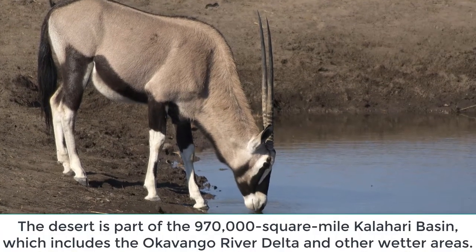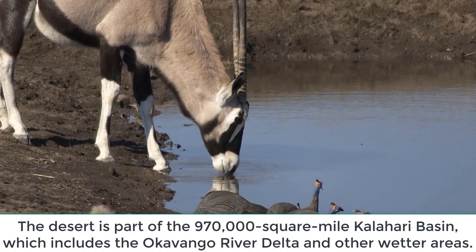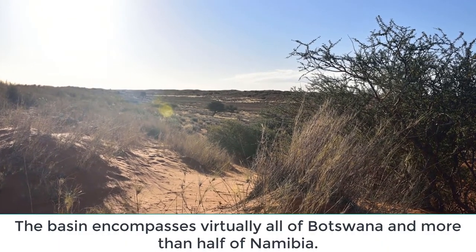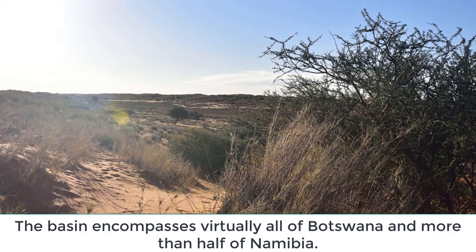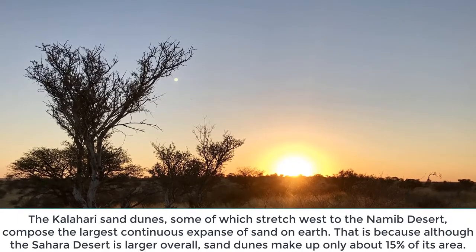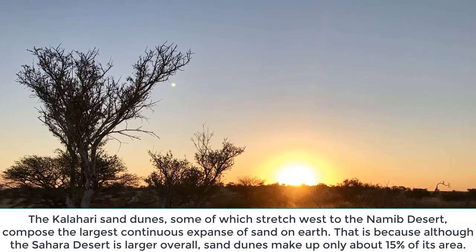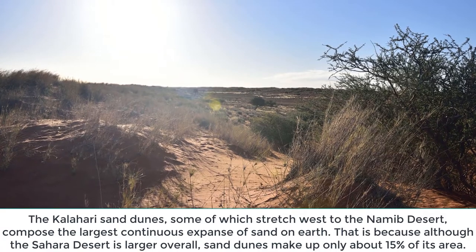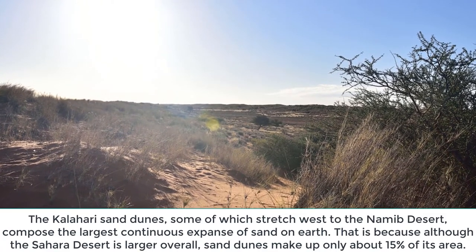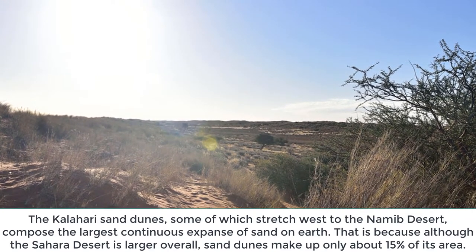The desert is part of the 970,000 square mile Kalahari Basin, which includes the Okavango River Delta and other wetter areas, encompassing virtually all of Botswana and more than half of Namibia. The Kalahari sand dunes, some of which stretch west to the Namib Desert, compose the largest continuous expanse of sand on Earth — because although the Sahara Desert is larger overall, sand dunes make up only about 15% of its area.